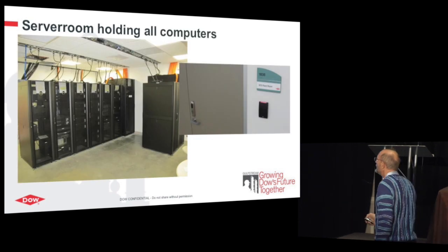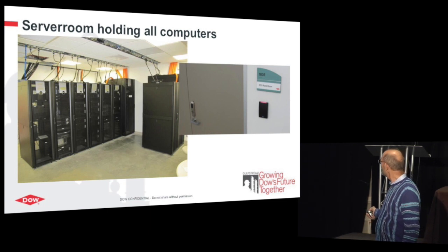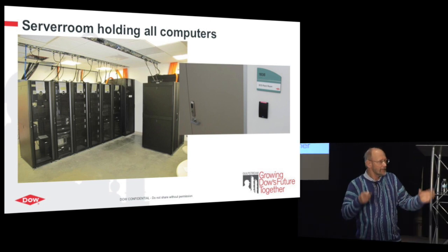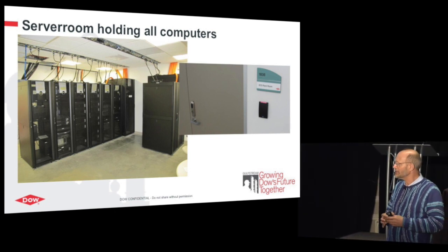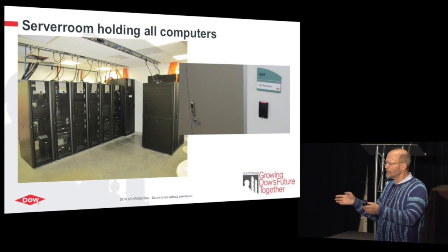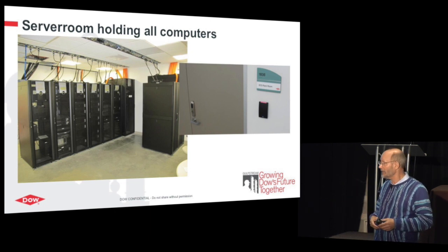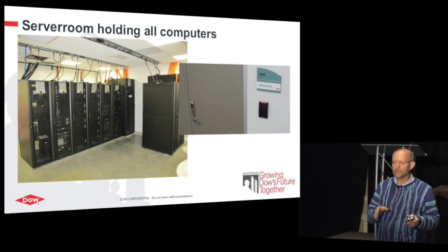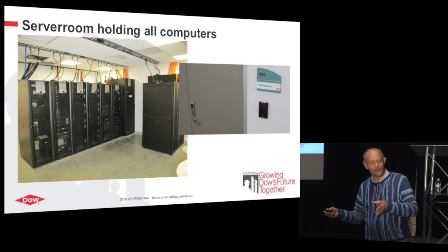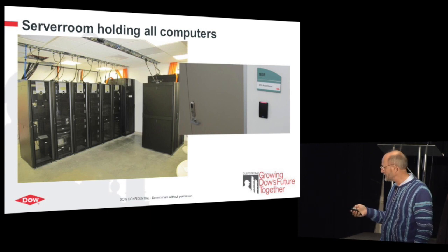This is the server room — standard stuff, nothing fancy. You can see the badge reader before you can enter; it's a separate room that only select people can enter. Early on, telecom said they'd like to use the room too — it's nice and air-conditioned. But the answer was simple: cybersecurity. This is the heart and brains of our plant. We do not allow people there other than those with an automation role. The analyzers group also asked to put their servers in there. The answer was no — they have a separate room as well. That helped us keep it focused on process automation only.